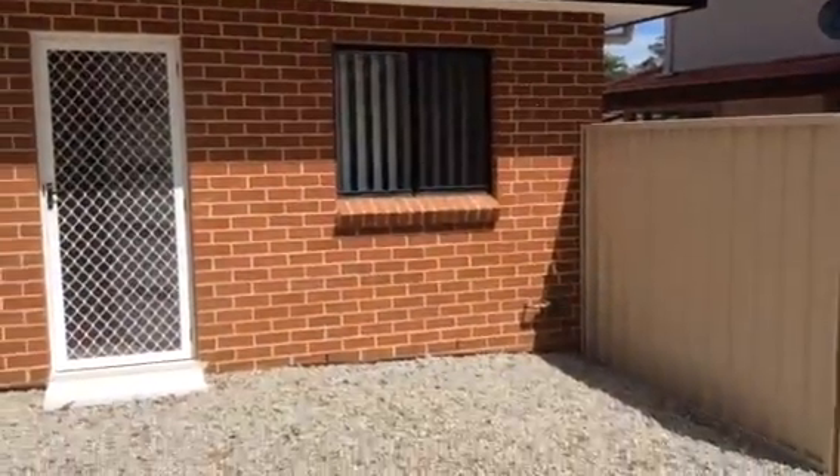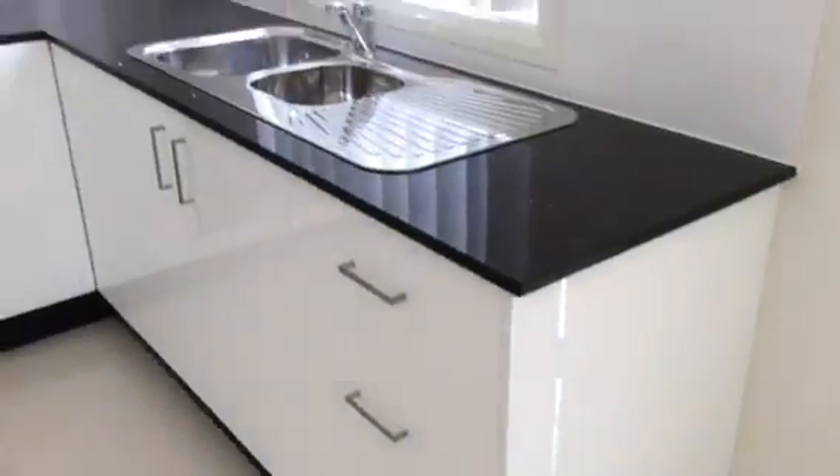Here we are at 34A Pinaroo Crescent in Bradbury. First off is the kitchen. Through here is the combined dining and living room.